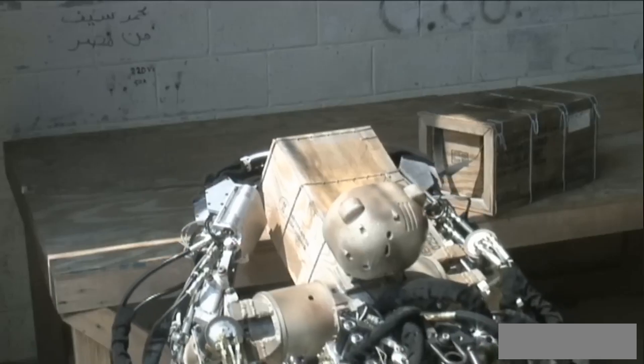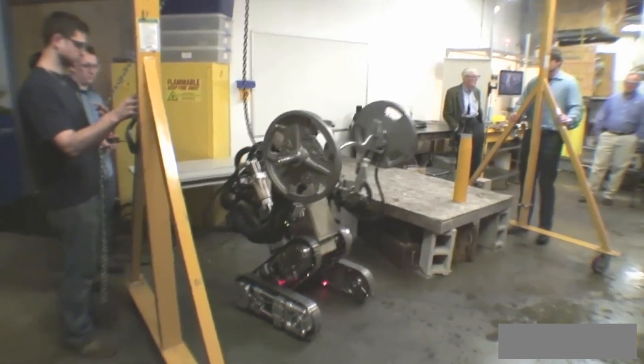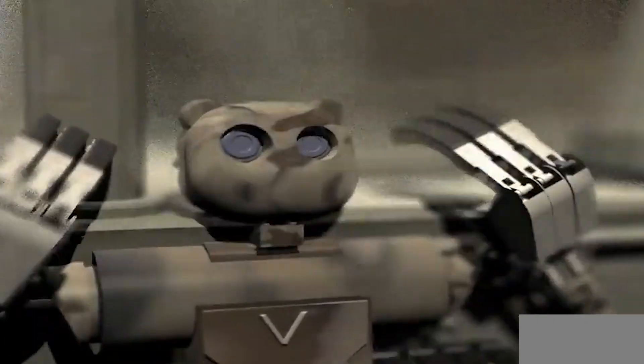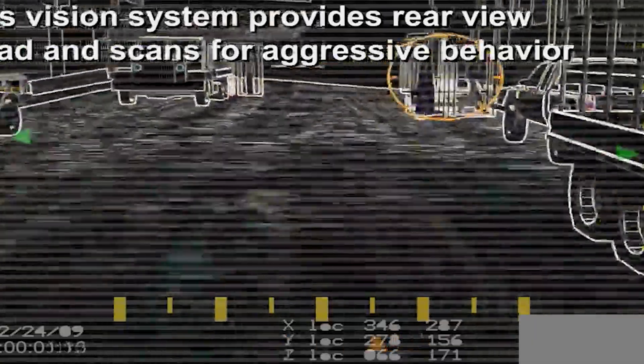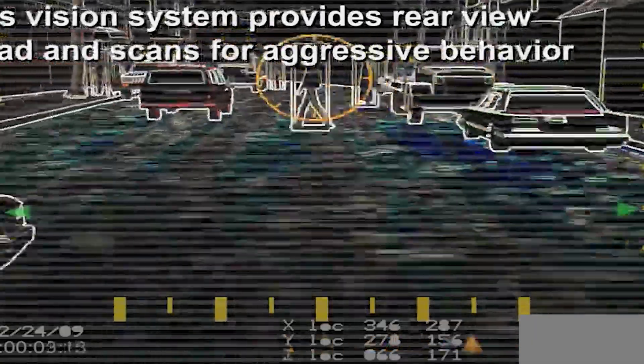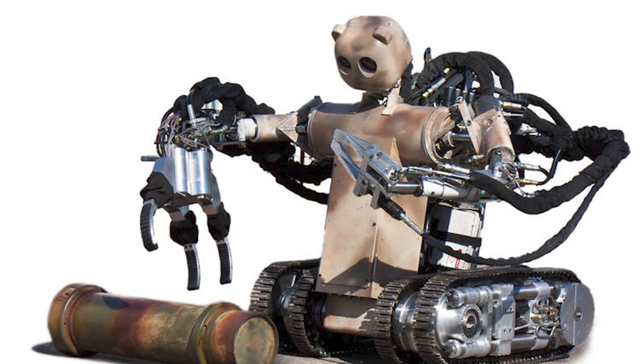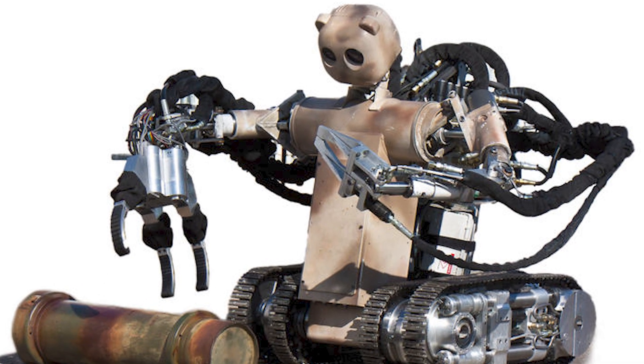Originally operated remotely, the Bear Robot has seen significant improvements in its artificial intelligence. Now it can understand and execute higher-level commands, like navigating to specific locations or handling objects. If it encounters challenges, it can seek assistance from the operator.